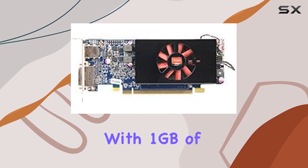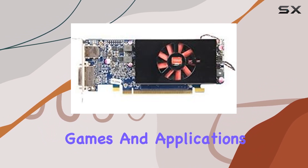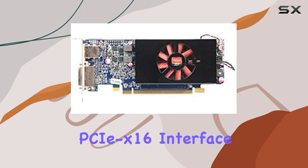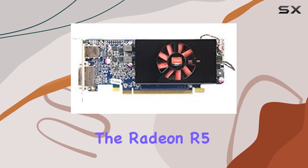With one gigabyte of GDDR5 RAM, this card ensures fast data access and ample space for textures, keeping your games and applications running smoothly without any lag or stuttering. Installation is a breeze thanks to its PCI x16 interface, ensuring compatibility with a wide range of systems.